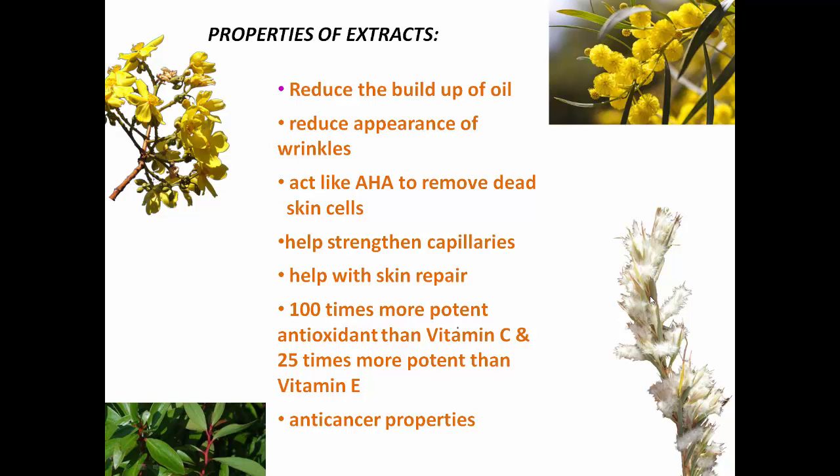The different plant extracts that we are using include things such as Wattle, Crown of Gold, Illawarra Flametree, Kapok, Mountain Pepper, Silky Oil Grass, Desert Lime, and quite a few others as well, which have incredibly exciting properties.